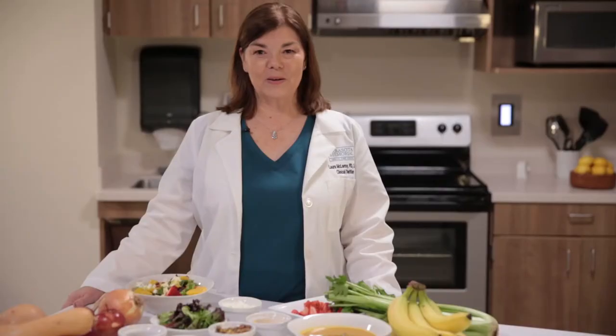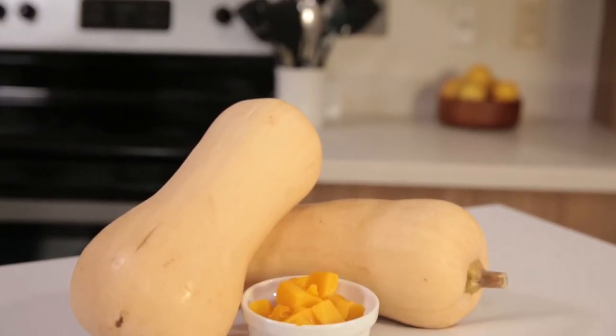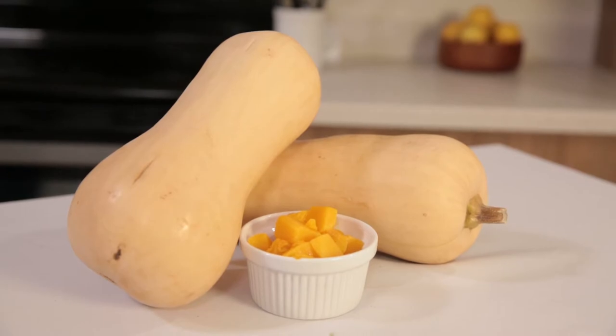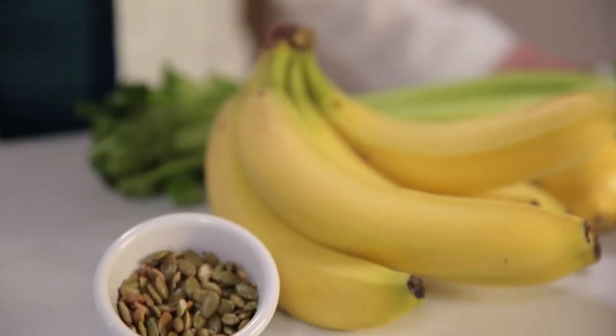Soups can be a quick and easy meal that can be frozen or made ahead of time. This butternut squash soup recipe is packed full of flavor and foods that decrease inflammation. Most diseases are caused by inflammation — this includes cancer. Some of the key ingredients in this soup that can decrease inflammation are butternut squash, coconut milk, curry paste, and pumpkin seeds.